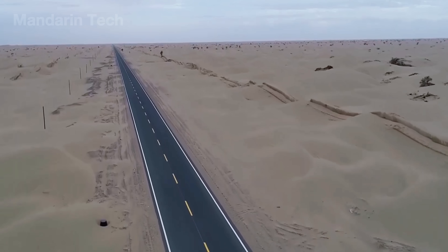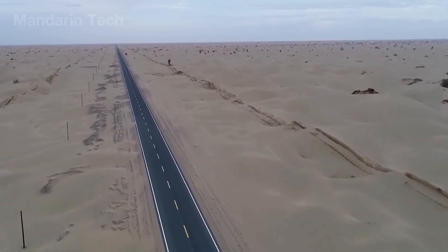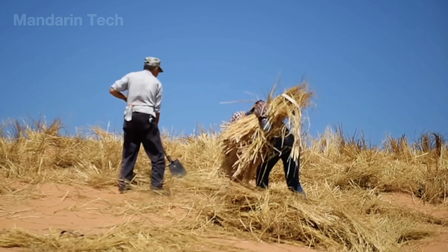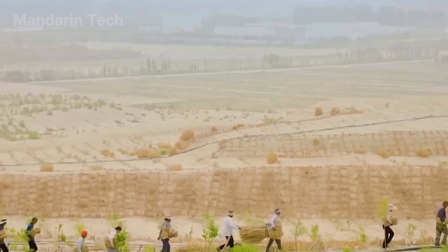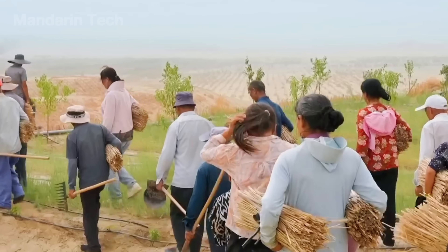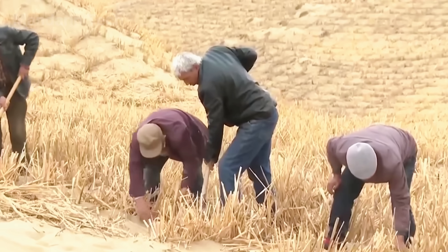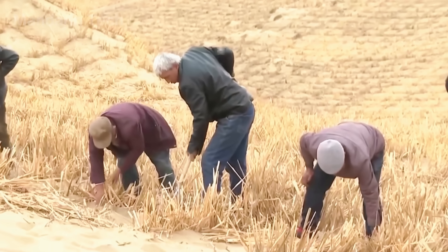Before any concrete was poured or asphalt rolled, the project began with an unexpectedly low-tech mission: anchoring the sand. Hundreds of local farmers from small oasis villages along the desert's edge were recruited, earning between $80 and $100 a month.